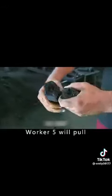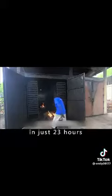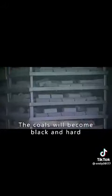To make the coal harder, worker 5 pulls it into the steam room. With open fire baking, in just 23 hours, the coals will become black and hard.